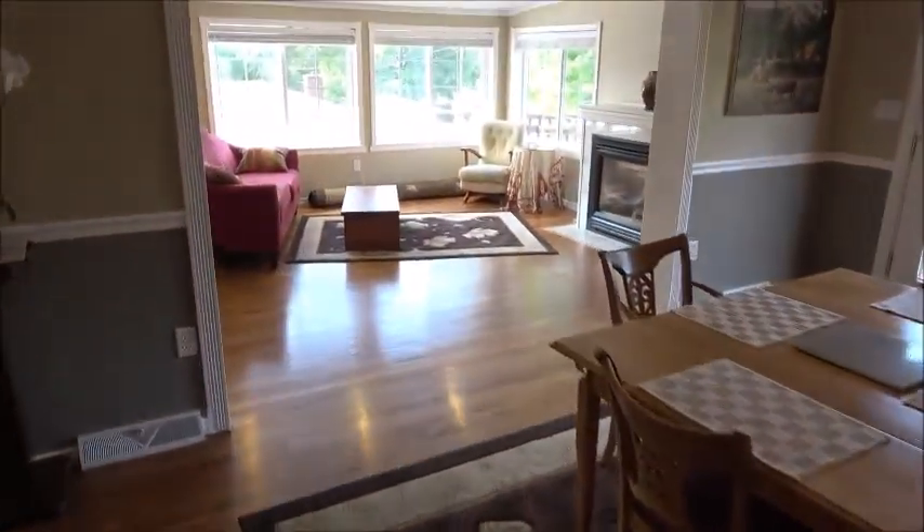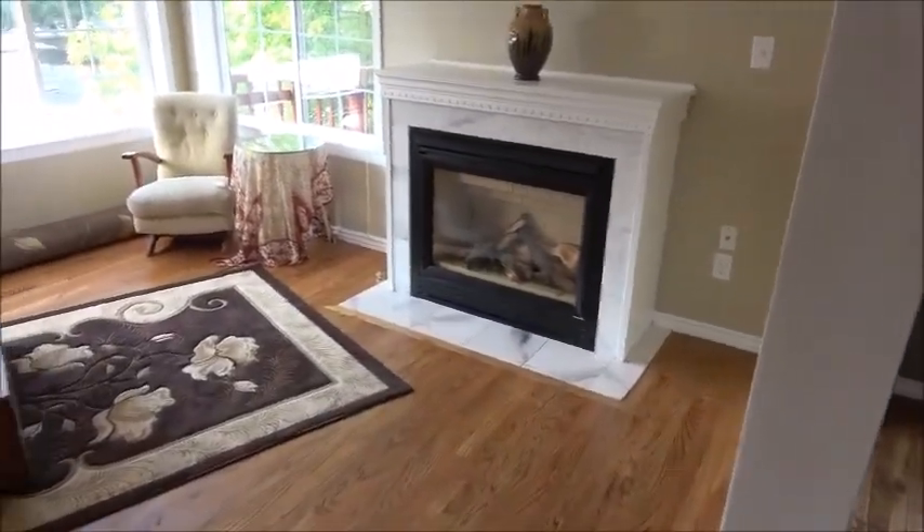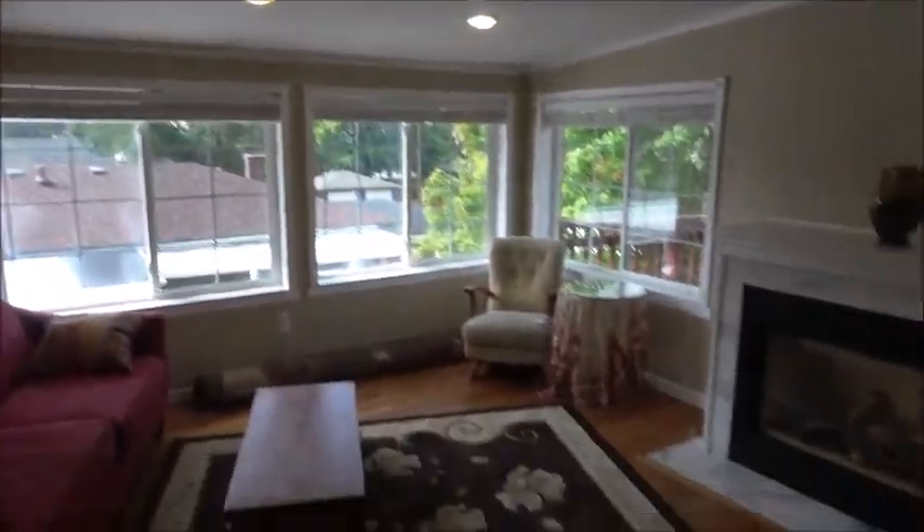Coming back through the dining room, let's look a little more closely at the living room. That's a gas fireplace there. Notice the can lighting and lots of natural light.